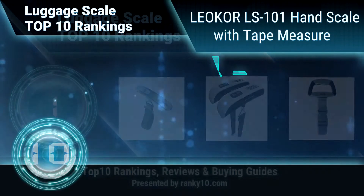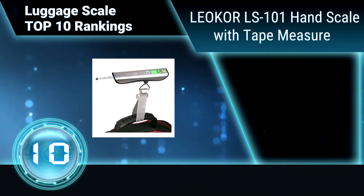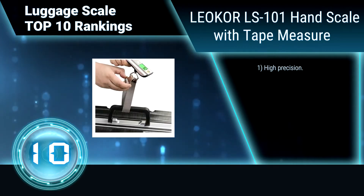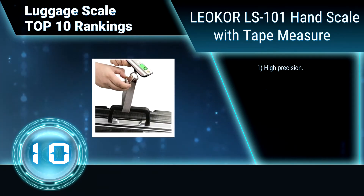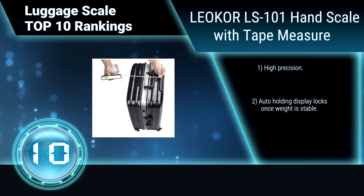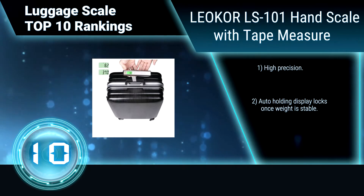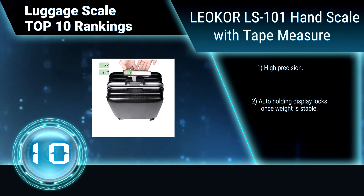Ranking number 10: Leacore LS-101 Hand Scales with Tape Measure. This scale weighs 4.8 ounces, making it easy to carry and store. It is made of stainless steel and plastic baseboard. It has a built-in overweight light which will turn red from green when the luggage goes beyond 20 kilograms.